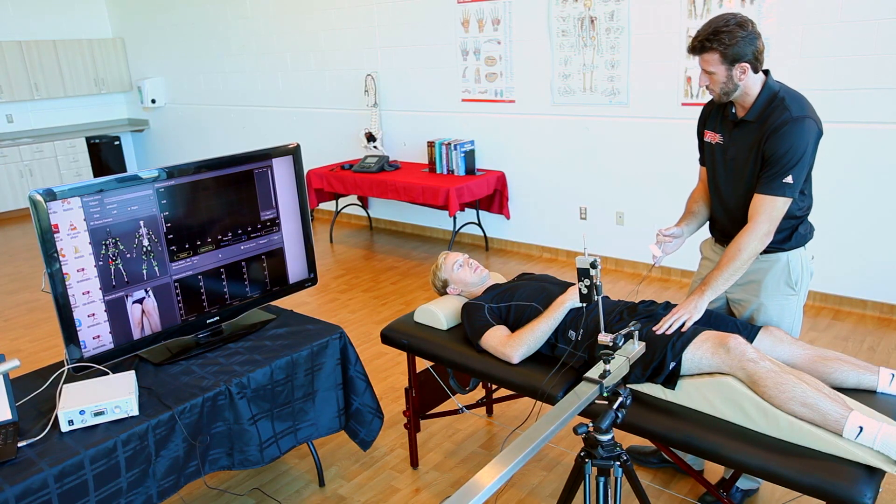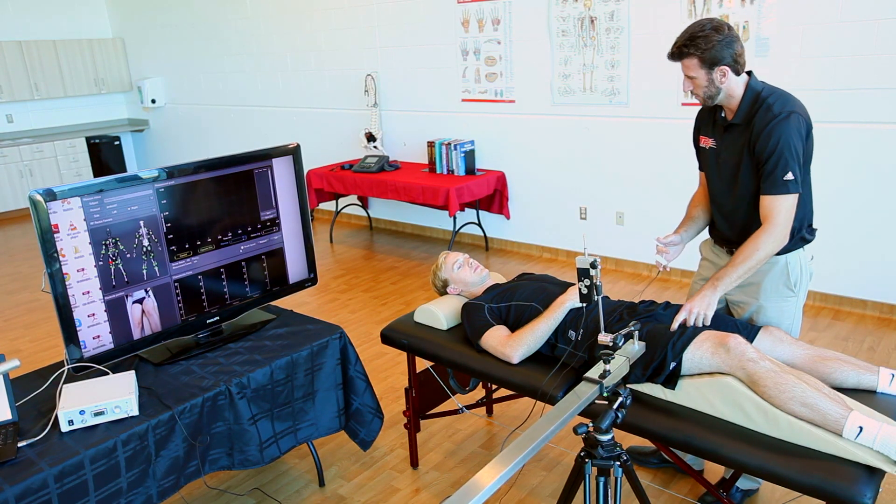Originally Tensiomyography was developed as a muscle diagnostic procedure for the medical field for degenerative muscle research. More recently, in about the last 10 years, they developed the sport application side through the software, and now we're seeing it used a lot among high-performance athletes.